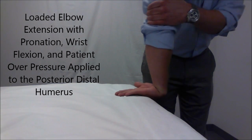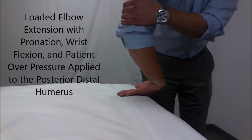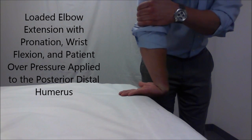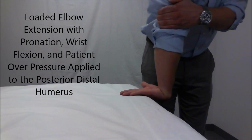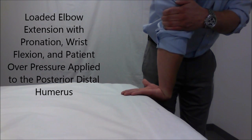This series provides preliminary evidence that MDT is capable of providing more effective short- and long-term outcomes in the management of LE when compared to traditional treatment methods.